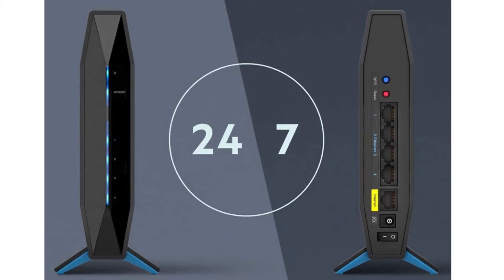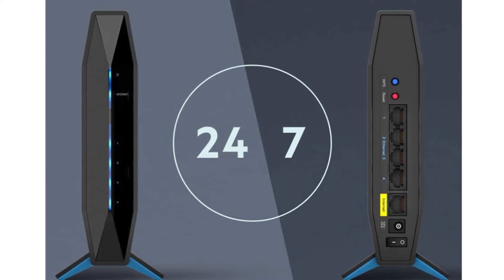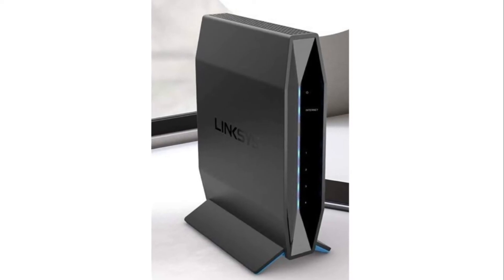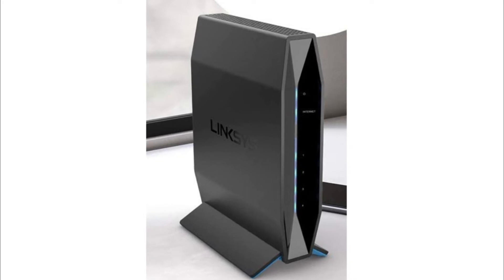Number 5: Linksys Wi-Fi 5 Router. Covers up to 1,000 square feet and supports 10-plus devices. Just use your smartphone, iPad, tablet, or computer browser to set up the E5600 in minutes.